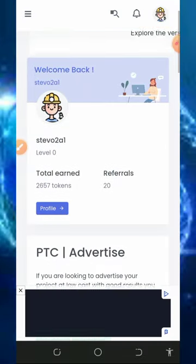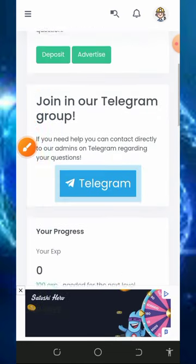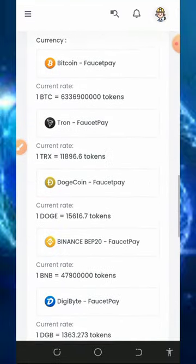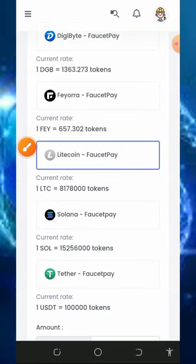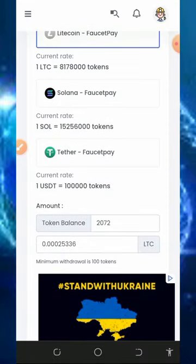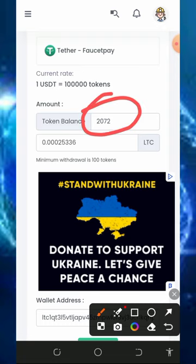Once you log into your account it's going to look like this. You can see we have earned up to 2,657 tokens from the platform. We are going to place a live withdrawal here. To withdraw, scroll down to the bottom of the screen and choose the cryptocurrency you want to withdraw. We are going to withdraw Litecoins, which will be sent to our DepositPay account. Make sure you have a DepositPay account — if you don't, tap the second link below the video description to create one. Enter the amount of tokens you want to convert to Litecoins and you will see the equivalent in Litecoin. The minimum withdrawal is 100 tokens.